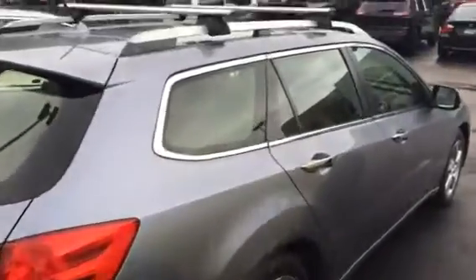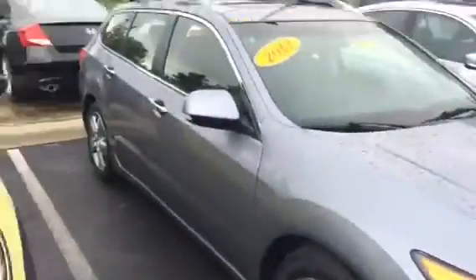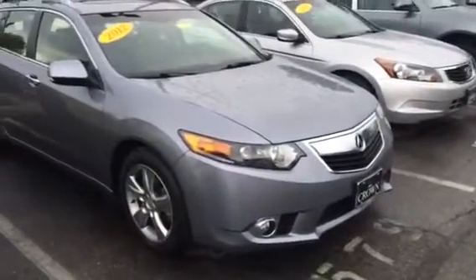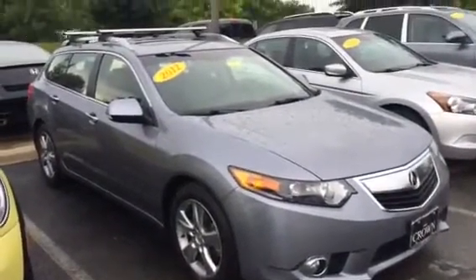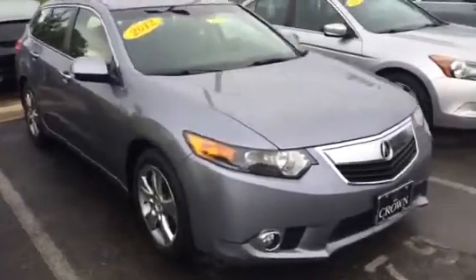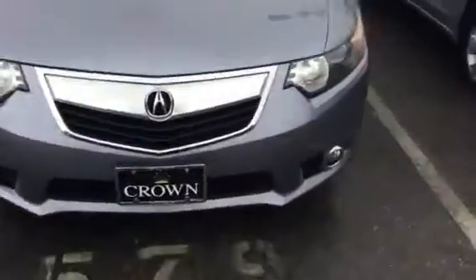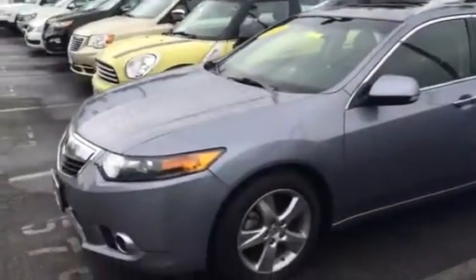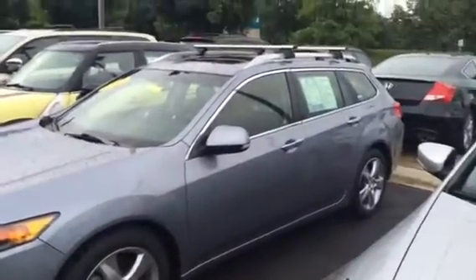Cool car — you don't see a whole lot of these. I think they brought a lot of them into the US, but unfortunately a lot of the other markets get the wagons before the US does. They're fabulous vehicles. There's plenty of room to haul things around. And that is the vehicle — 2012 Acura TSX. I'm Michael at Crown Mercedes-Benz. My direct phone number is 614-376-0121. Talk to you soon, bye.